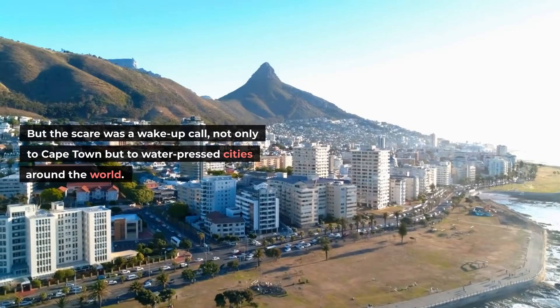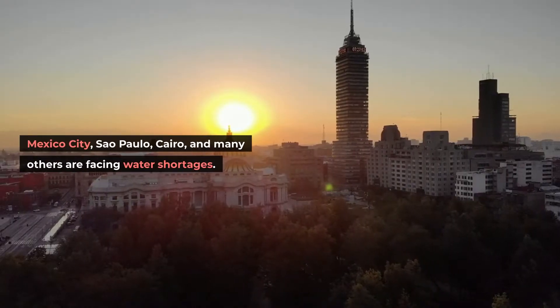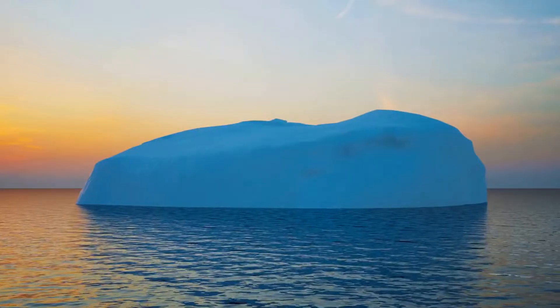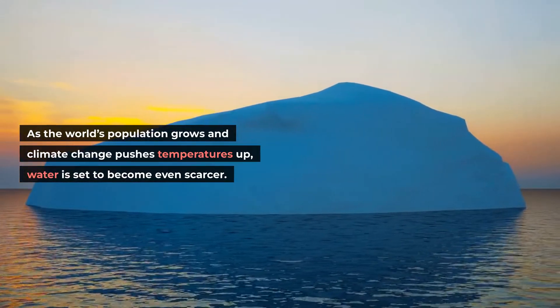The scare was a wake-up call, not only to Cape Town but to water-pressed cities around the world. Mexico City, Sao Paulo, Cairo, and many others are facing water shortages. As the world's population grows and climate change pushes temperatures up, water is set to become even scarcer.